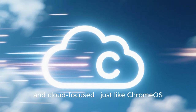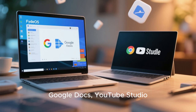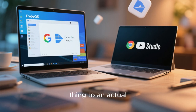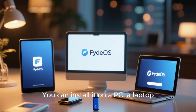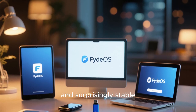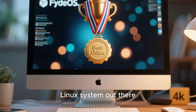Everything is fast, lightweight, and cloud-focused, just like Chrome OS. If you do most of your work online using Google Docs, YouTube, or web apps, FydeOS is probably the closest thing to an actual Chromebook experience without buying one. You can install it on a PC, a laptop, or even try it through a USB stick. It's smooth, modern, and surprisingly stable. For most users, it's the best Chromium-style Linux system out there.